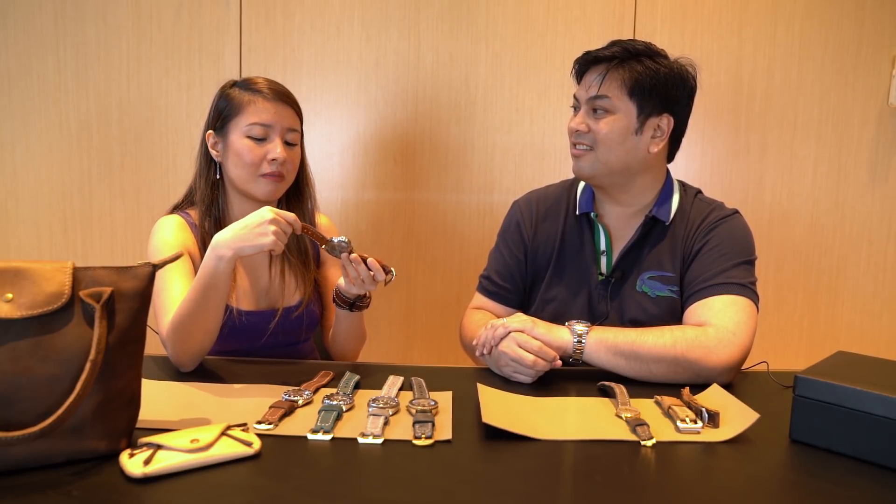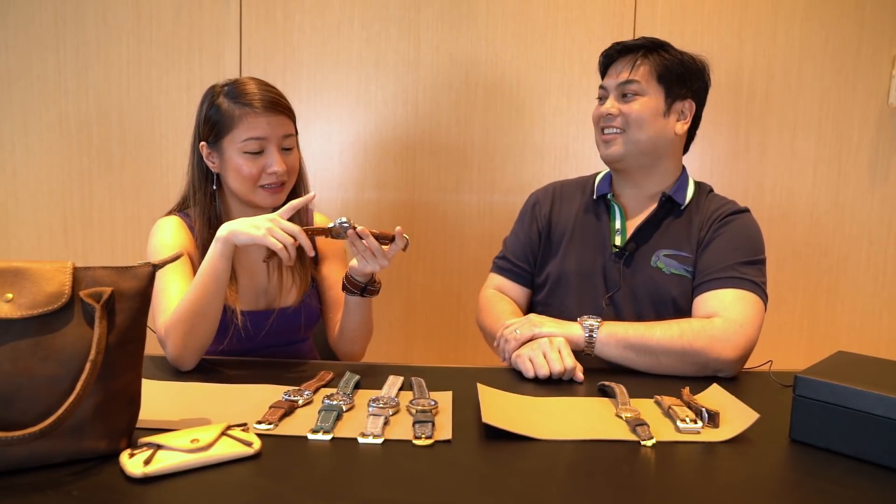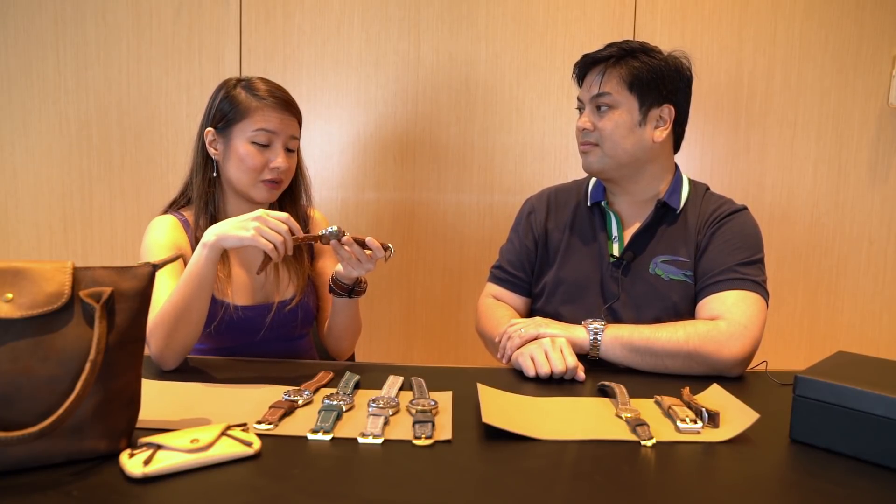Leather that cracks is either genuine leather or synthetic. Since those are factory made, the bond between layers breaks down and cracks. Full grain leather won't do that — it won't crack.